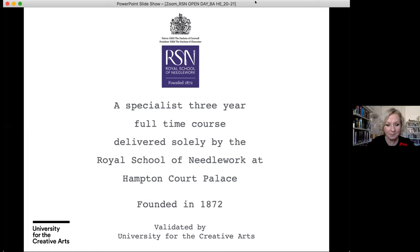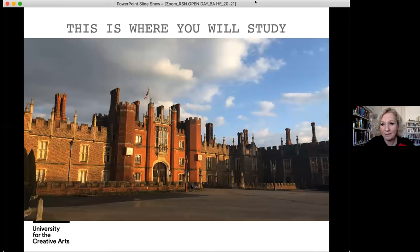The Royal School of Needlework BA Honours Hand Embroidery course is a specialist three-year full-time course, delivered solely by the Royal School of Needlework here at Hampton Court Palace. We were founded in 1872 and we're incredibly proud to have this programme as part of our portfolio. The course is validated by University for the Creative Arts, and this is where you will study — it's the most magnificent place, Hampton Court Palace. Everybody is just enthralled to be here and to study.